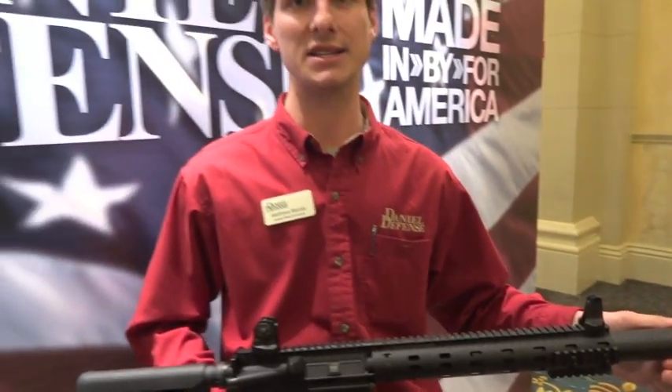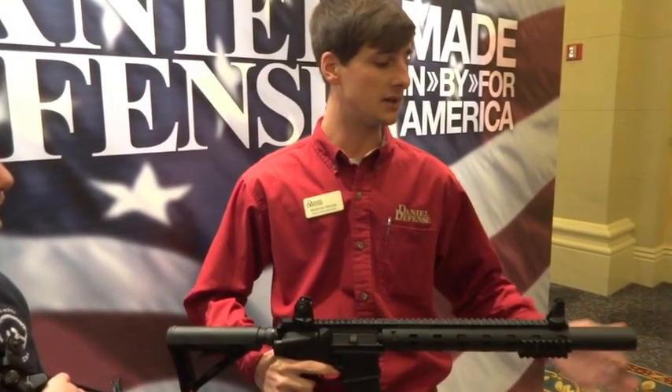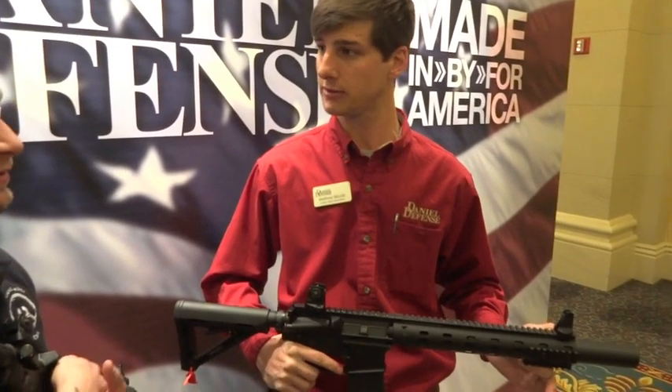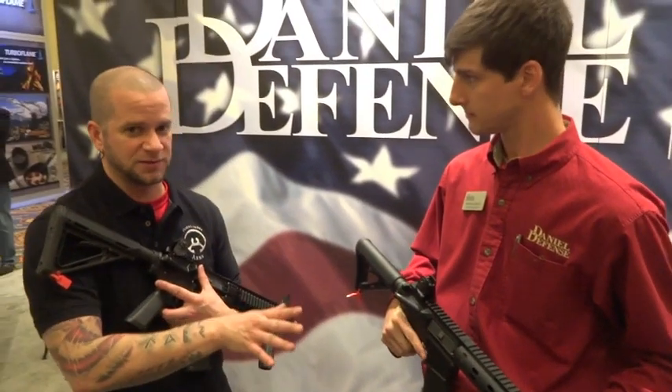The suppressor body itself is actually threaded into the gas block and is permanently attached to the barrel, so in all technicality, it is not a short-barreled rifle. The only NFA registered item on the weapon is the actual suppressor, which means this rifle will only require one tax stamp — $200.